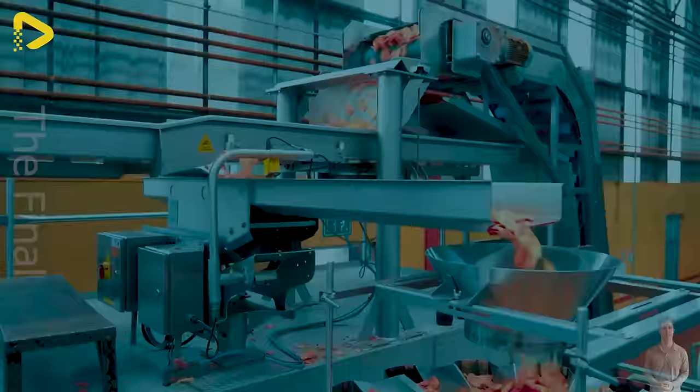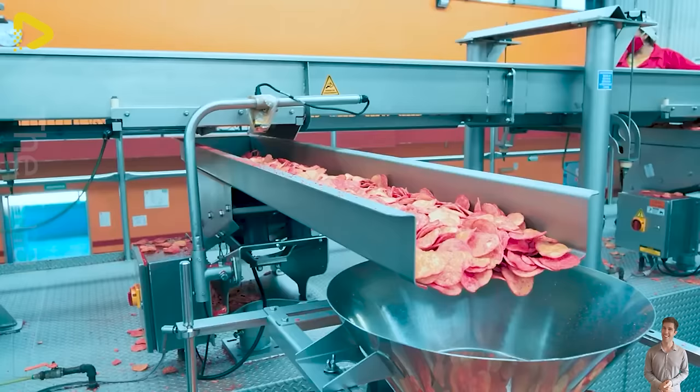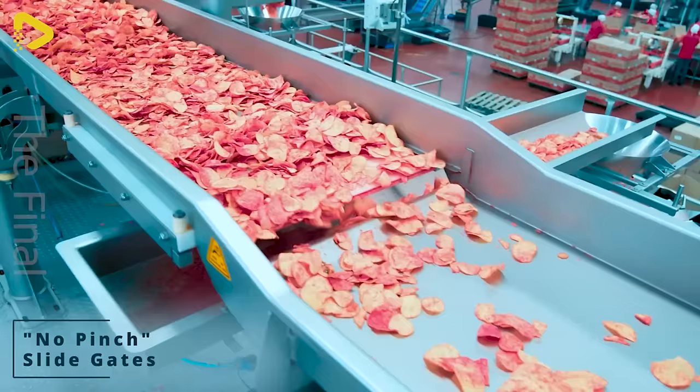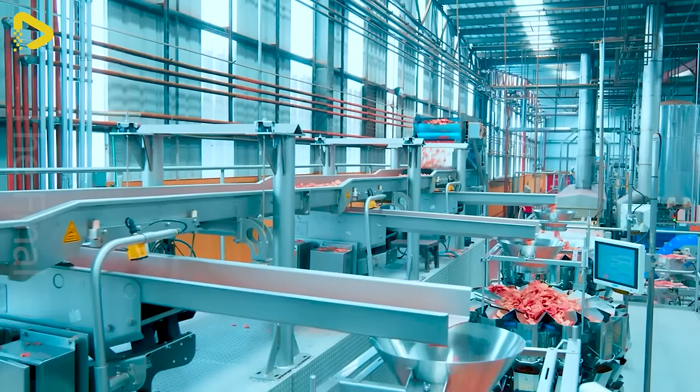PPM Technologies' patented VF trademark electromagnetic vibrating conveyor line is perfect for precision feeding, offering instant start/stop control, gentle product handling, and smooth operation. I'm truly amazed by the uniformity of those dog bone biscuits.